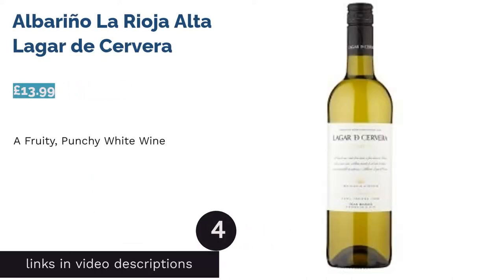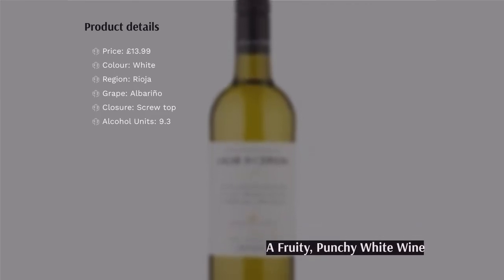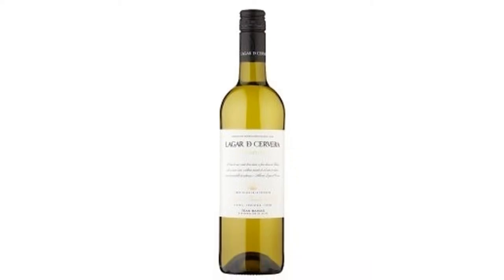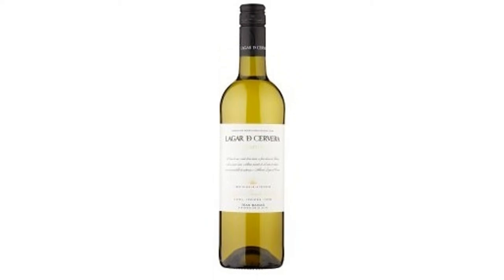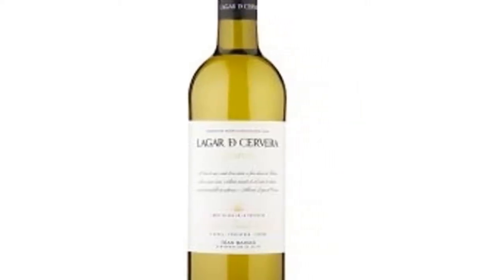The next product is Albariño La Rioja Alta Lagar de Cervera. Even though this is a white wine, it actually has bright straw-yellow hues, setting it apart from others on the list. It's citrusy on the nose and accompanied by fruity flavors like apricot, apple, and pear. Experts have said that it holds an impressive structure upon entering the mouth, with a punch of texture and taste.